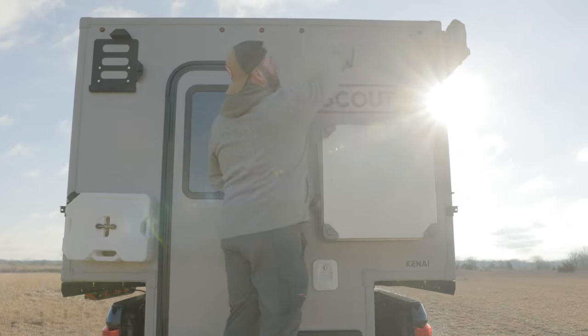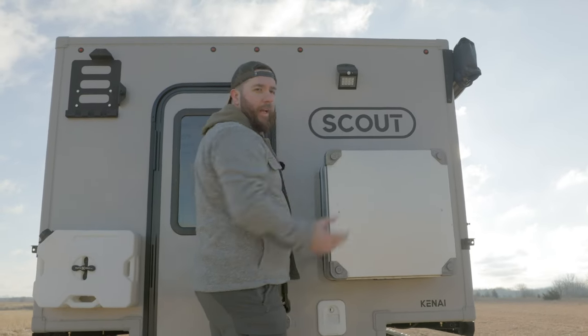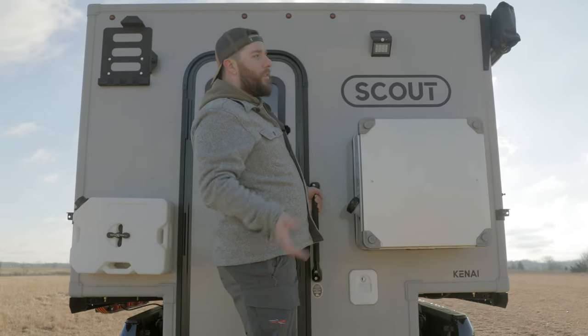And then this is just your porch light. It has a little solar panel on top, and it's motion activated — so anytime there's activity back here, it just turns on and off.